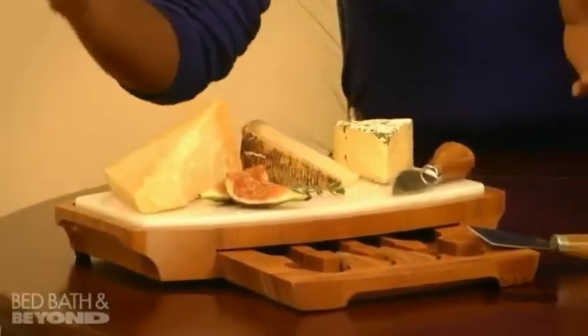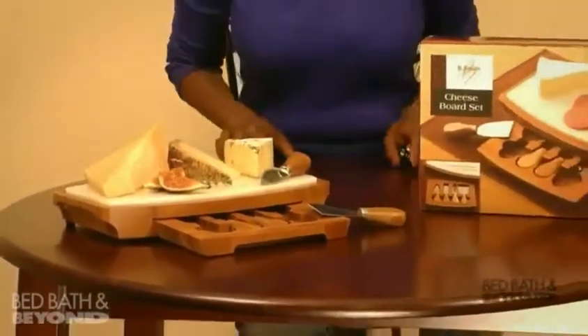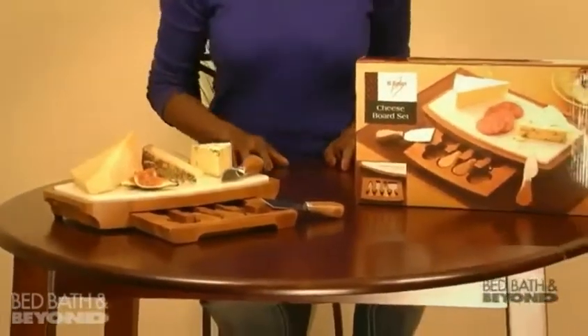Nothing says let's get this party started like a cheese board with your favorite cheeses and crackers. Made of marble and bamboo with four hidden utensils in a removable tray, my cheese board set is perfect for all occasions.